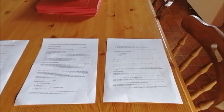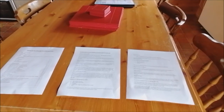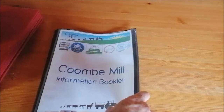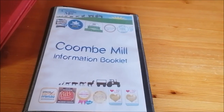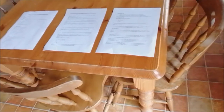They're printed off each week so that we can adapt them and change them as the season progresses and keep up to date with the latest government advice. Extra information you'll find in the Coombe Mill booklet, which is very comprehensive on everything about the property and places out and about. Just be aware that was written pre-covid, so for the latest up-to-date changes, do refer to the sheets of paper on the table.